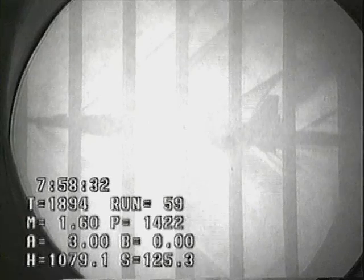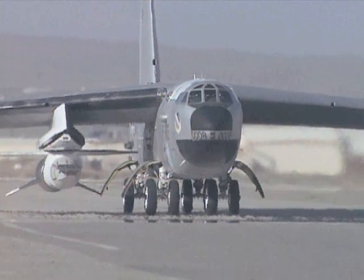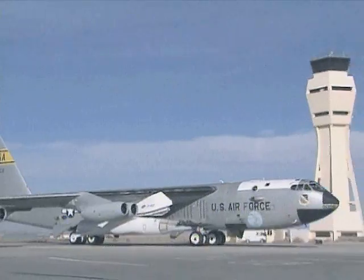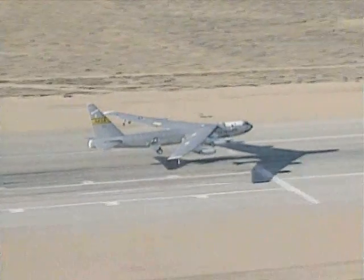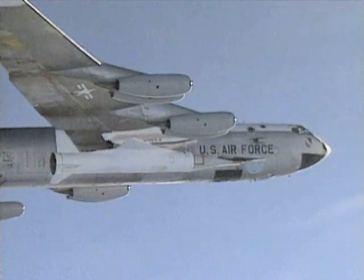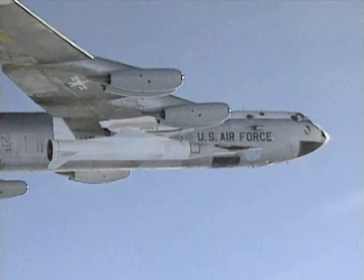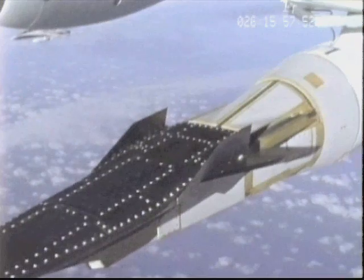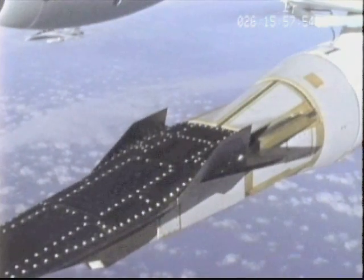Each X-43A vehicle is designed to fly once. This mission will fly at Mach 7, or seven times the speed of sound. It will be the first time an air-breathing engine has been integrated and flown on an aircraft. Langley is the lead NASA center for the HyperX program and is responsible for hypersonic technology development. NASA Dryden Flight Research Center in Edwards, California, is responsible for flight research and will be the flight location.